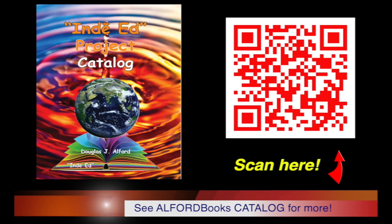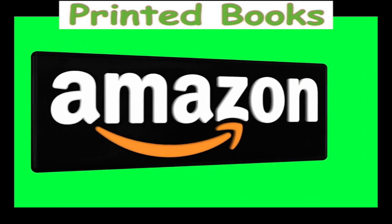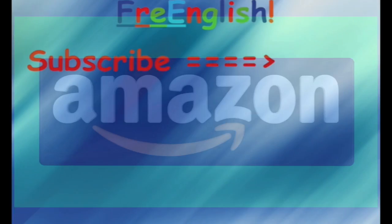See the catalogue for more Alfred books. Printed copies are also available on Amazon. Over 4 million free Alfred e-books and videos have been downloaded. Subscribe now!